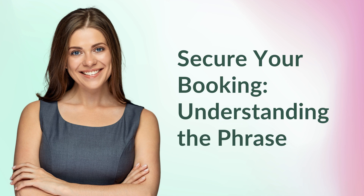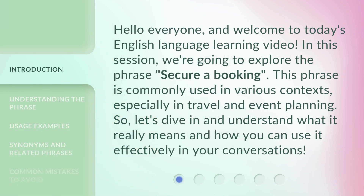Secure your booking: understanding the phrase. Hello everyone, and welcome to today's English language learning video. In this session, we're going to explore the phrase 'secure a booking.' This phrase is commonly used in various contexts, especially in travel and event planning. So, let's dive in and understand what it really means and how you can use it effectively in your conversations.